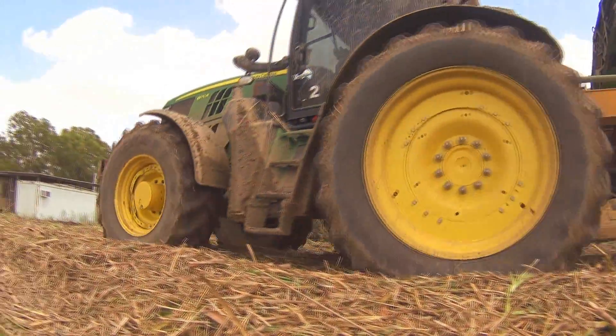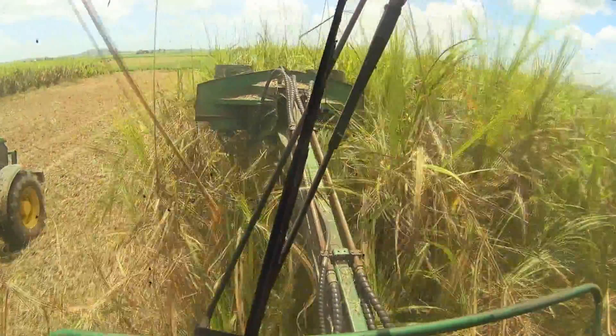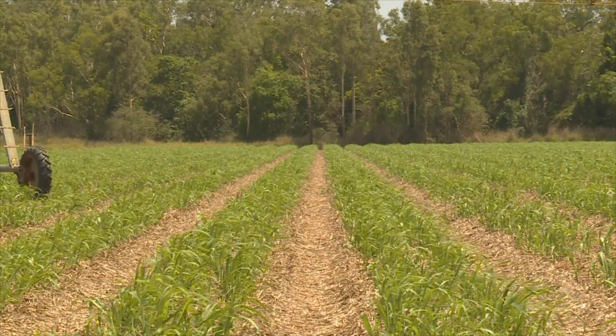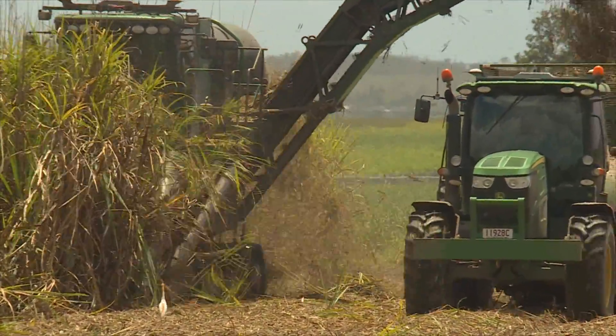Over the course of a decade, all farm machinery — including the harvester — has been modified to suit the row spacing. Less compaction in the plant zone means better growing conditions. And a dual-row system with vehicles guided by GPS means fewer machinery movements, reducing fuel costs and boosting productivity.